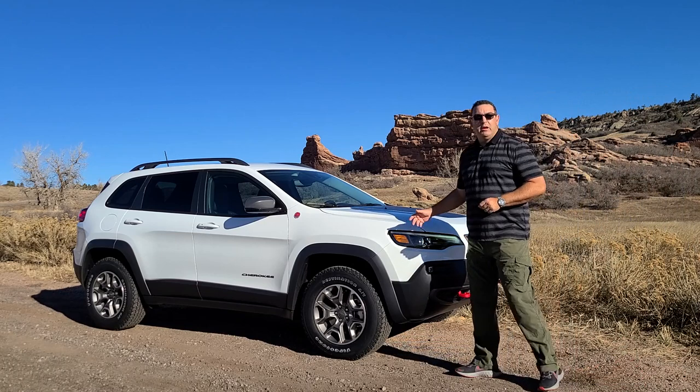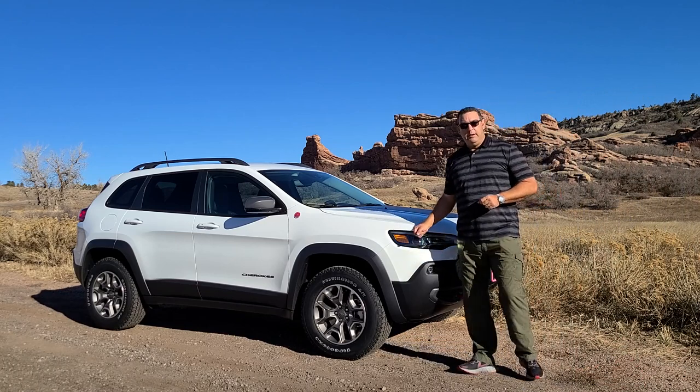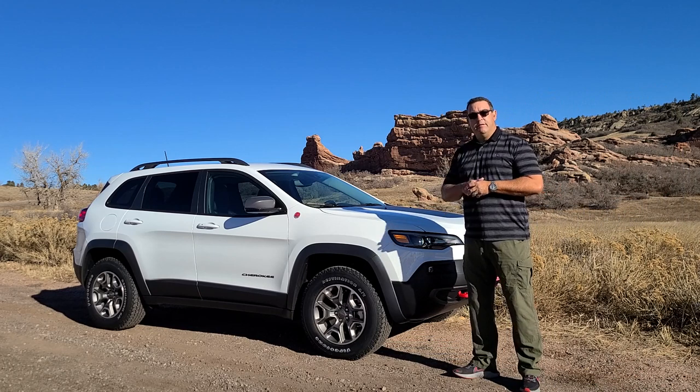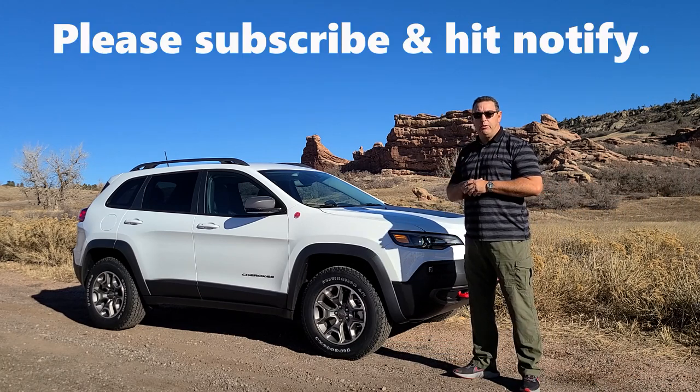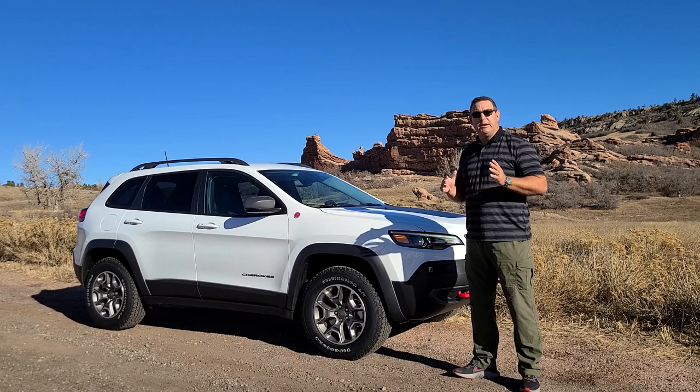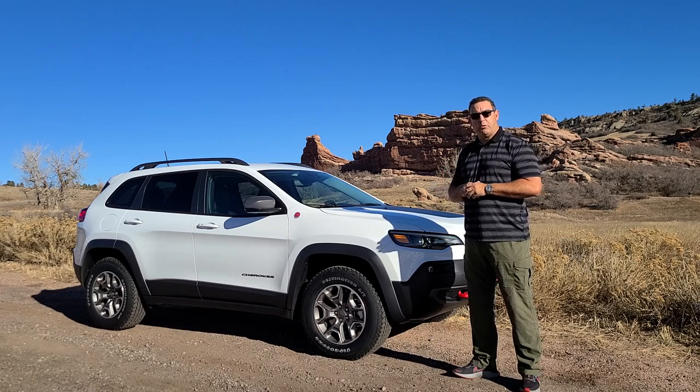Welcome back. Today we're going to be looking at the 2021 Jeep Cherokee Trailhawk. This one has the V6 engine — great motor — 8-speed transmission, pretty much everything you'd need in a really cool, compact little sports utility. So let's take a look at this vehicle.